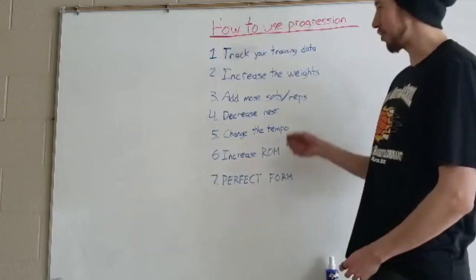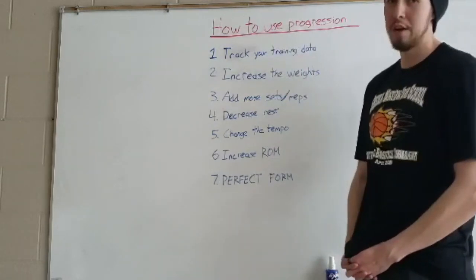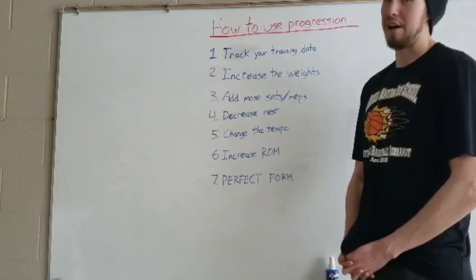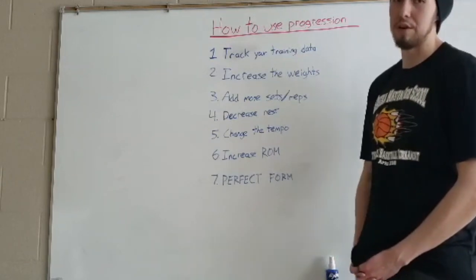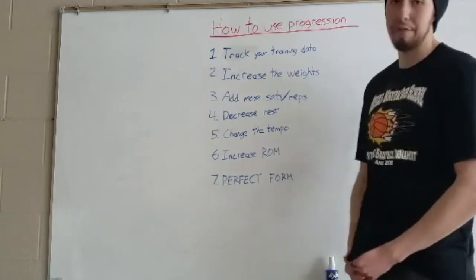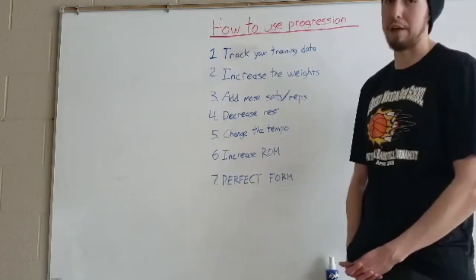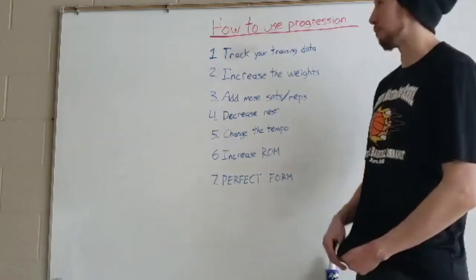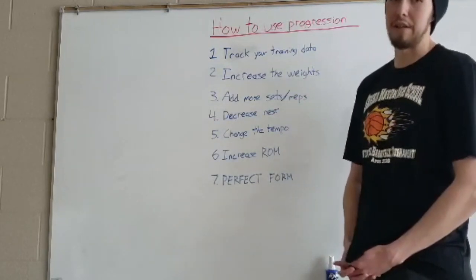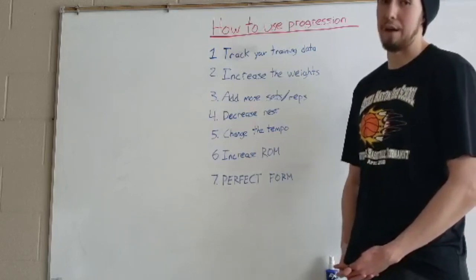The last one, which really should be up there with tracking your training data, is having perfect form. Make sure that for every single repetition of any exercise you do in a workout, you're doing it with the utmost perfect form. This can be tough, especially for people lifting weights outside their strength level, but having perfect form is going to help you progress in the gym, lift longer, and be less likely to get injured because your body is moving that weight as safely as possible.